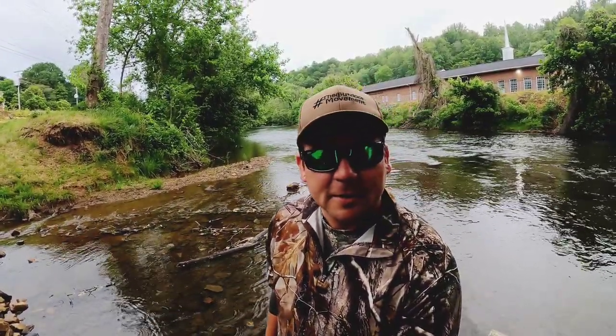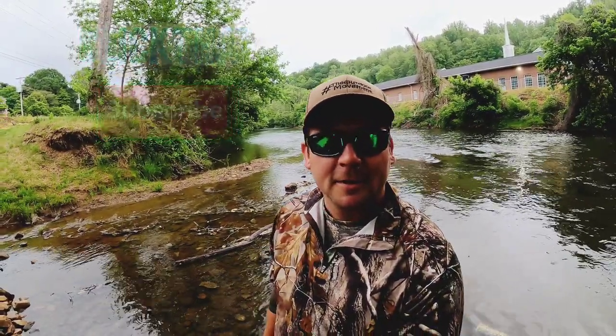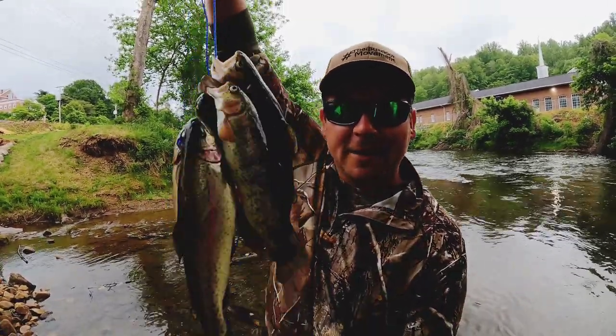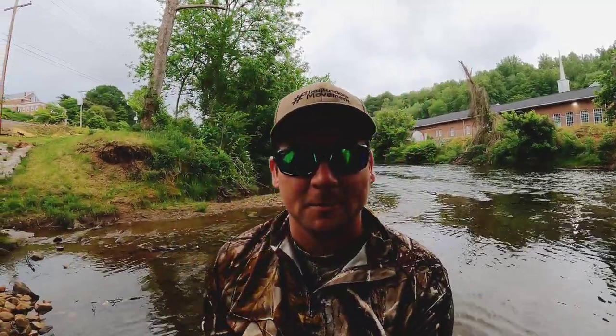Be sure and subscribe to the channel and hit that like button for good luck. I appreciate you watching. Stay tuned and you'll see exactly how I caught this limit of rainbow trout.